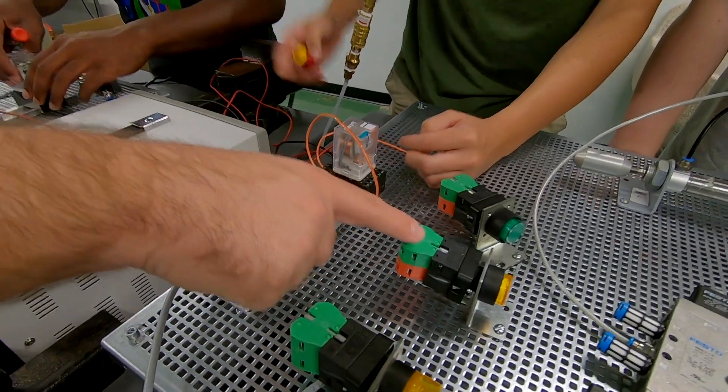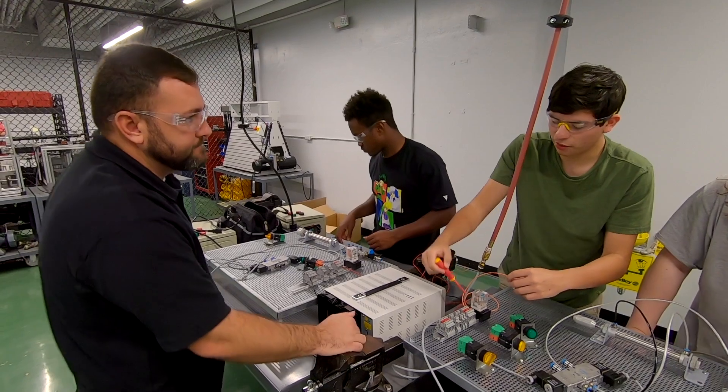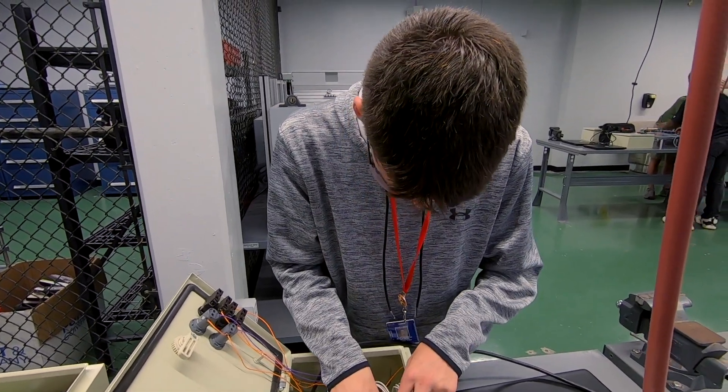It's a wide gamut of opportunities for students. Mechatronics is one of those fields where you can be a technician or you can be an engineer — it just really depends on where you fit in and what you find to be interesting in that field.